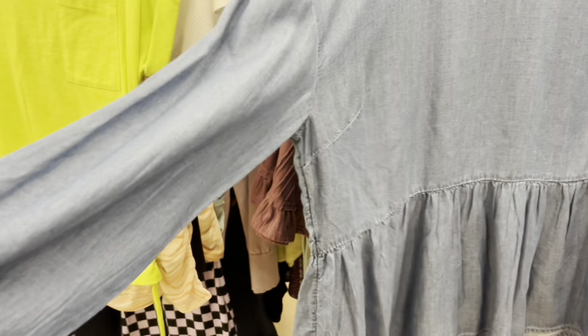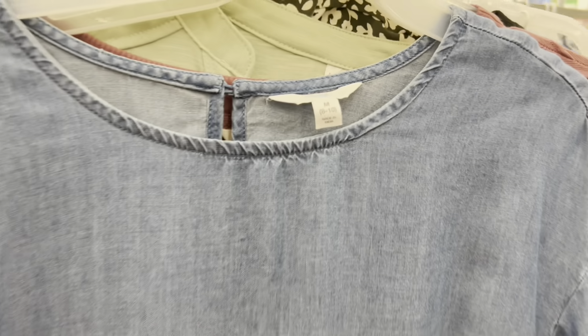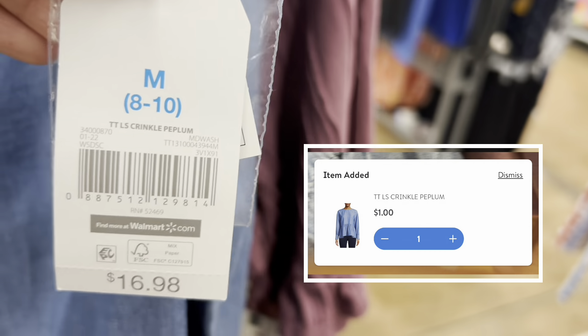Denim peplum shirt — last time I found it I got it for my friend, and now I found my size and it's ringing up for a dollar. This top is long sleeve and see-through.